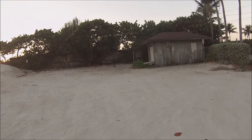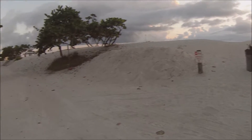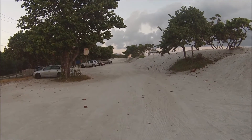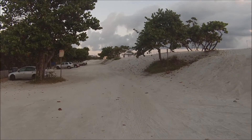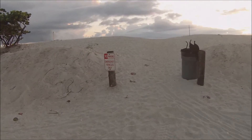Same old lifeguard shack, same old parking spots — and this kind of looks really crappy for a beach that's one of the best beaches in the world. So let's show you what else they're doing over here at Bathtub Beach.